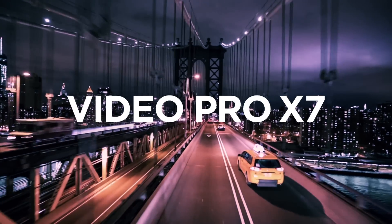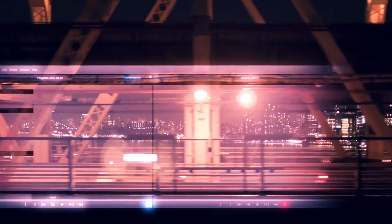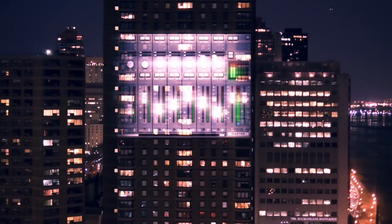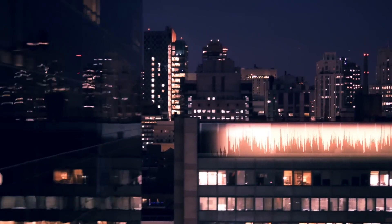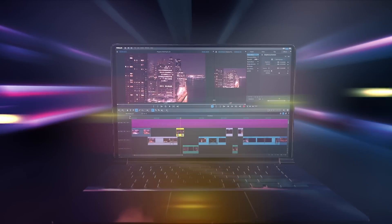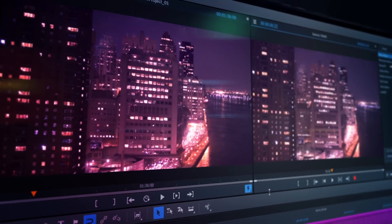Discover Video Pro X7, the most multifaceted video editing program in its class. The completely redesigned user interface can be perfectly adjusted to meet your needs.